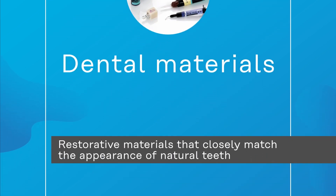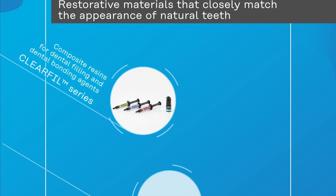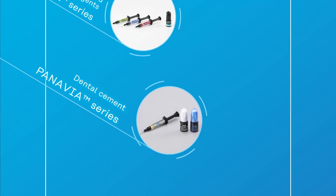The plant of Kurare Noritake Dental. The well-known Clearfill and Panavia series, our high-quality dental materials that integrate with natural teeth, are manufactured at this state-of-the-art plant.